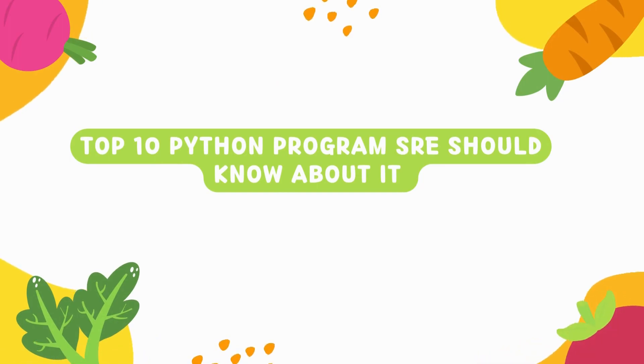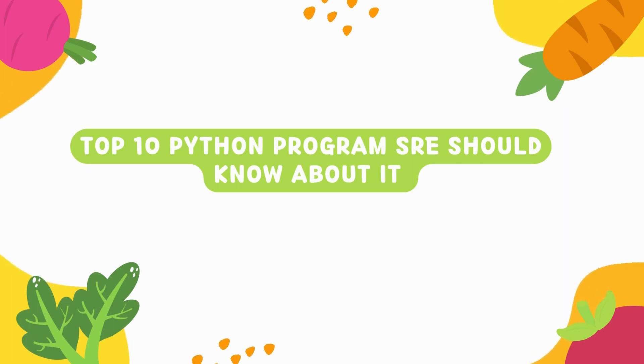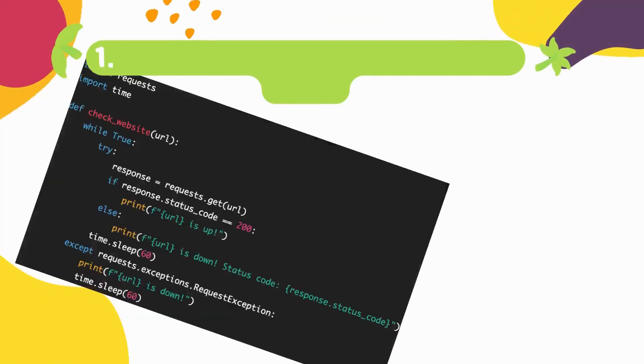Hello everyone, welcome back to our channel. In today's video we will be discussing the top 10 Python programs every SRE should know about. Python is a versatile programming language that has become a staple in the tech industry, especially in the field of Site Reliability Engineering. So without wasting any time, let's get started.